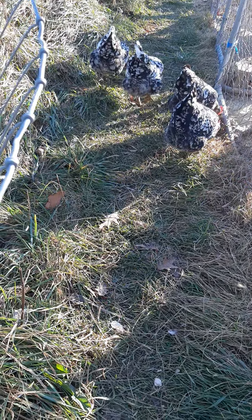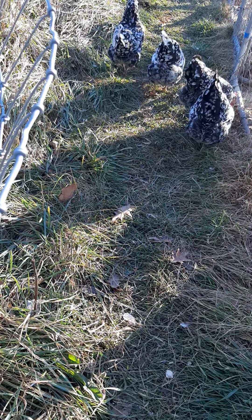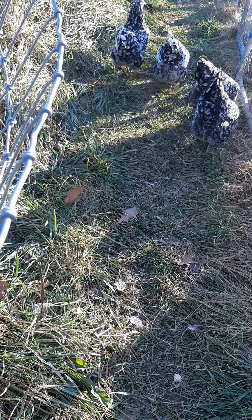These are four of the hens. They're all black-based, and they have beautiful big white flowers, characteristic of the Swedish flower hen breed.